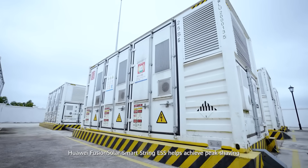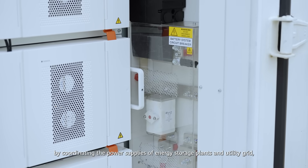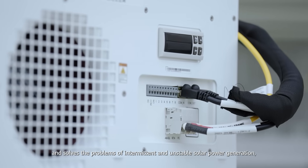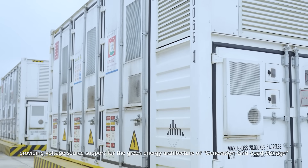Huawei FusionSolar Smart String Energy Storage System helps achieve peak shaving by coordinating the power supplies of energy storage plants and utility grid, and solves the problems of intermittent and unstable solar power generation, providing voltage source support for the green energy architecture of generation, grid, load and storage.